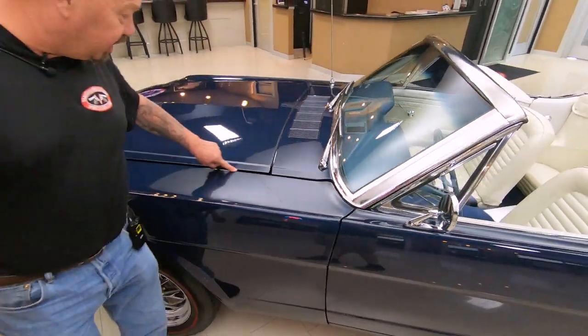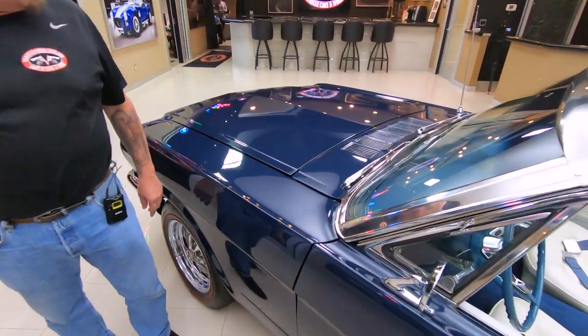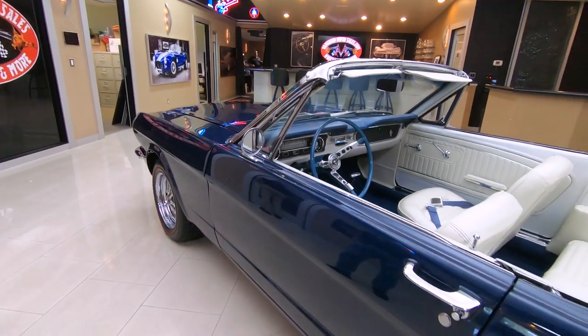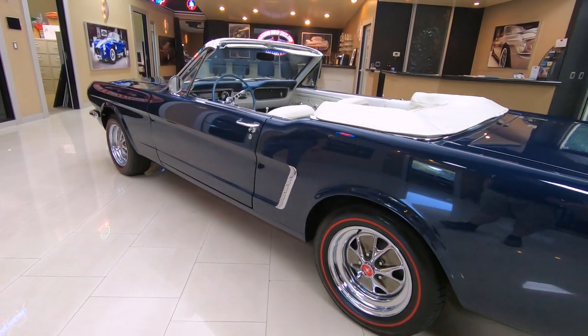Now, the hood is just a little extra wide right here. Other than that, the car is just drop-dead gorgeous. Definitely done on a rotisserie. The bottom side of this car looks just as nice as the top. Just a drop-dead gorgeous car here.